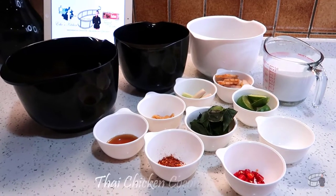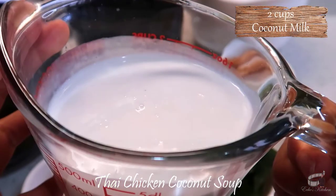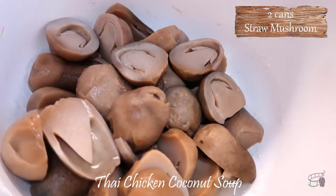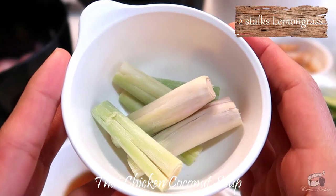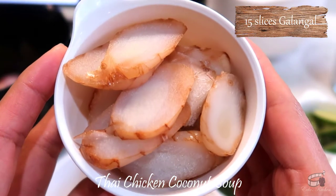Here are the ingredients. 600 grams of chicken thigh, cut in bite-sized pieces. 2 cups of coconut milk, 2 cups of chicken stock, 2 cans of straw mushrooms, 2 stalks of lemongrass smashed and cut in 2-inch lengths, and 15 slices of galangal.